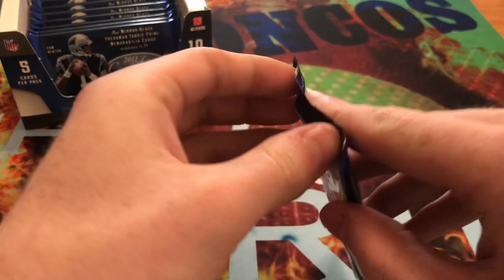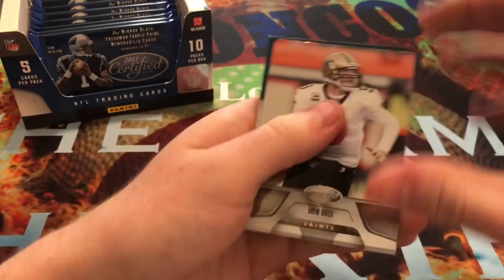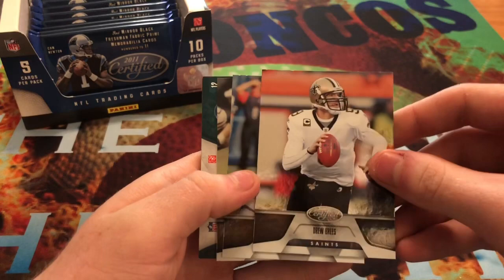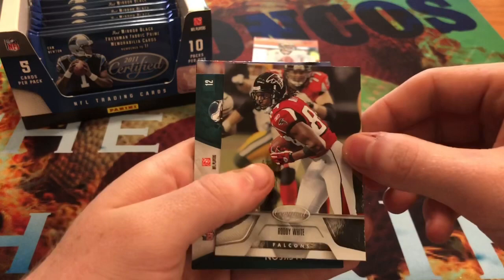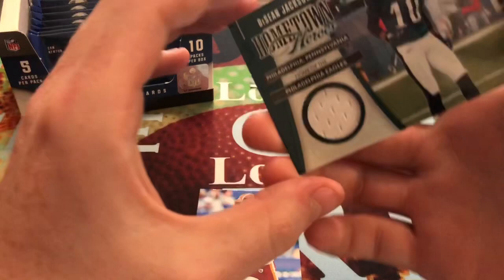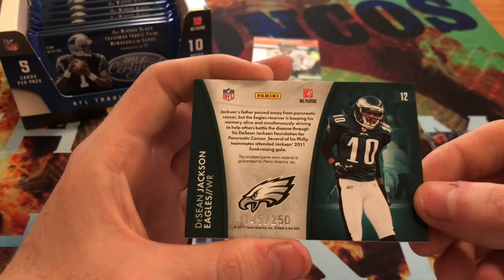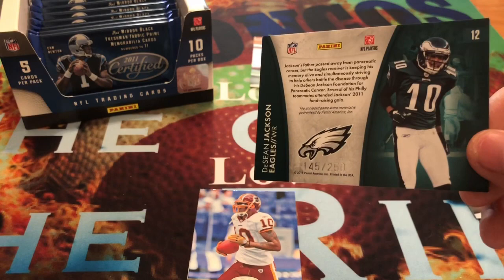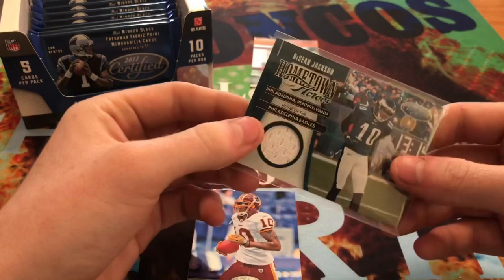We're going to start off with our first pack - each one has five cards in it and there are ten packs per box. We get a Drew Brees right off the bat - my buddy Rob will be happy about that, so I'll set that to the side for him. And then we get Javid Best, Roddy White from the Falcons. Right off the bat we get a Deshaun Jackson jersey patch card for the Eagles, numbered out of 250 - 145 out of 250. We'll get a sleeve for this bad boy. Philadelphia Eagles card out of 250.